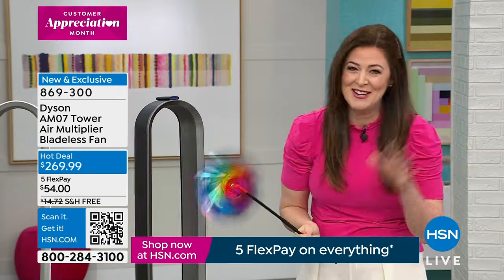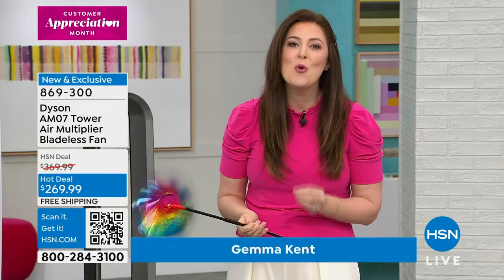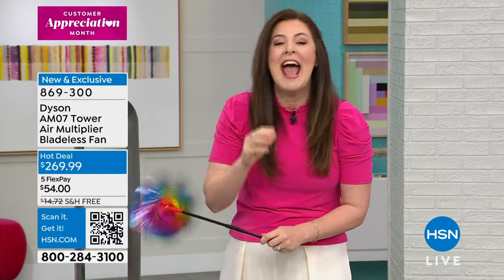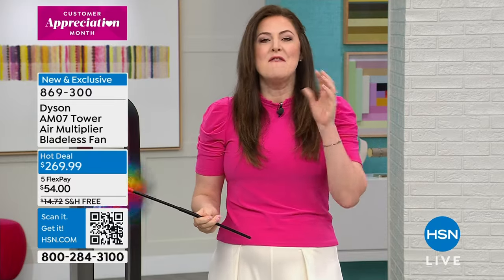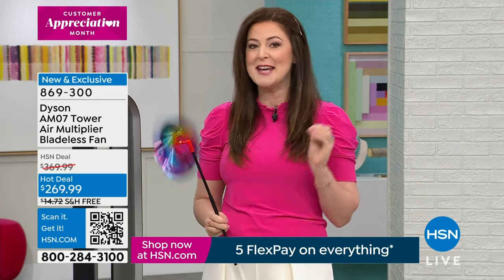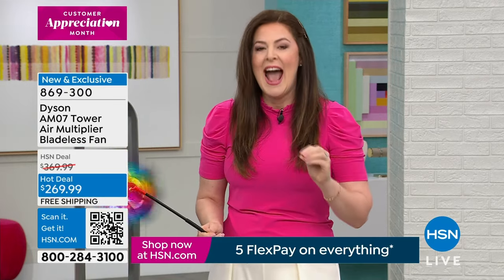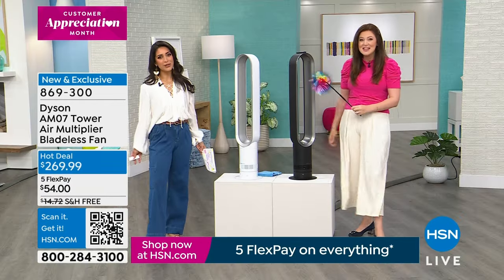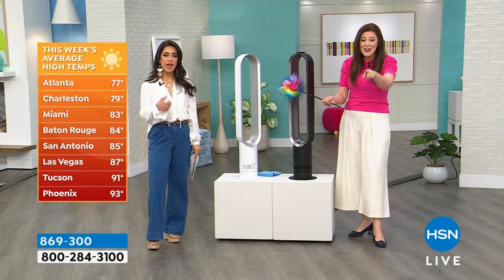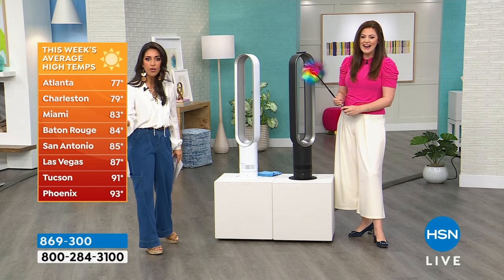Why we love this fan: the Dyson Tower AM07 Cool Fan sits just over three and a half feet tall and weighs only 6.3 pounds. Farmers Almanac — they've been around since 1818 and predict the weather — says we're supposed to have a record-breaking summer. It's already 90 degrees today and it's April. Atlanta is already 77 degrees this week alone. That means we're pumping up the AC and our power bills are going up.